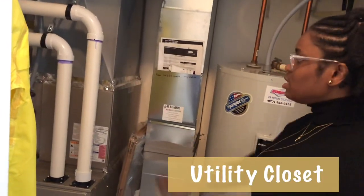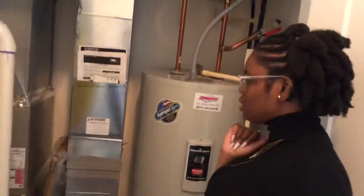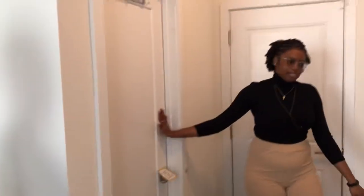On this side we have a closet, a utility closet. We have a high-efficiency furnace and we have an electric water heater. And we have another closet over on this side.